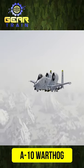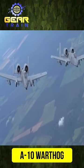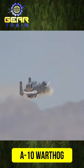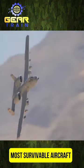The A-10 Warthog is considered one of the most durable and reliable aircraft in the U.S. Air Force. Even after 50 years of service, this legendary plane remains the most survivable aircraft ever built.